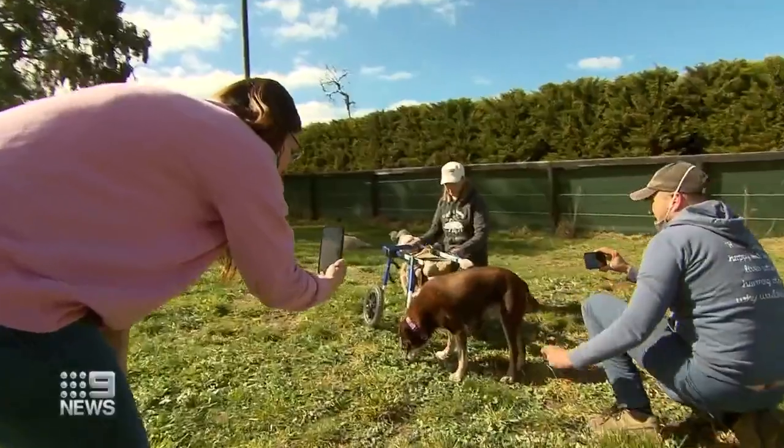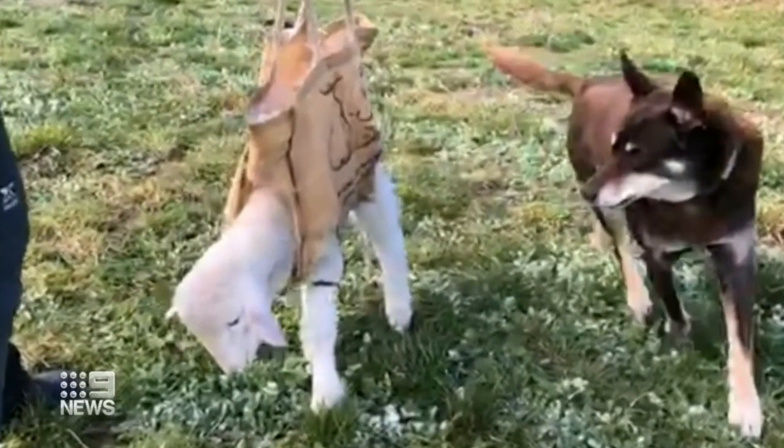And if you're wondering who photobombed her, it's Ruby, the resident Kelpie. If a camera comes out, Ruby thinks that it's for her.